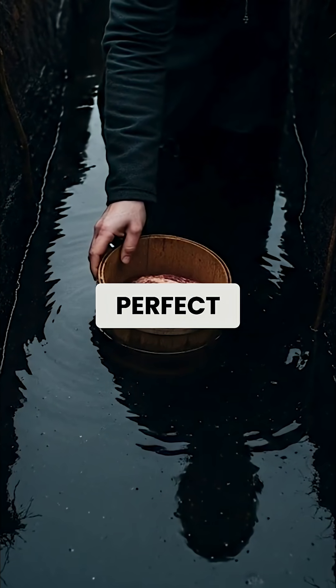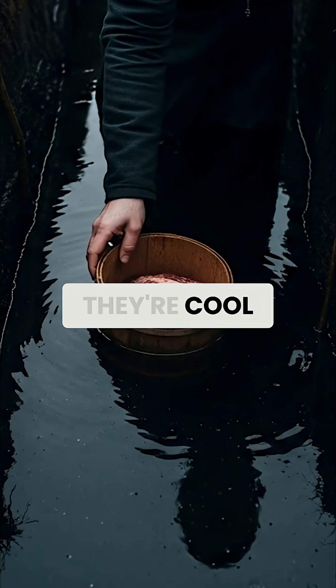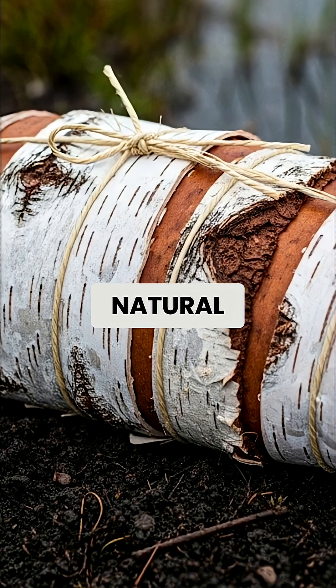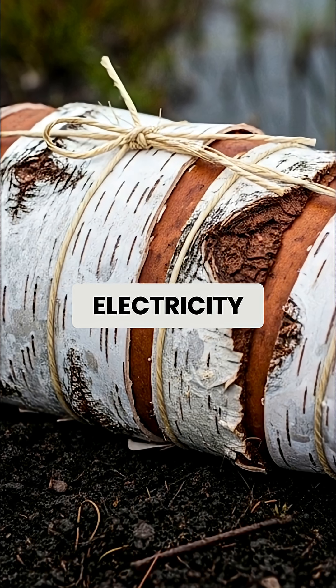Peat bogs are nature's perfect preservation chambers. They're cool, highly acidic, and completely oxygen-free — like having a natural vacuum-sealed refrigerator that never needs electricity.